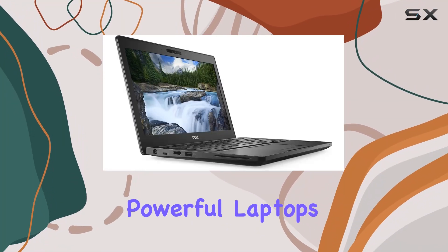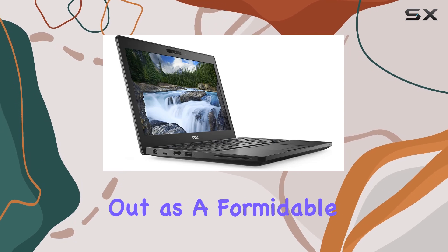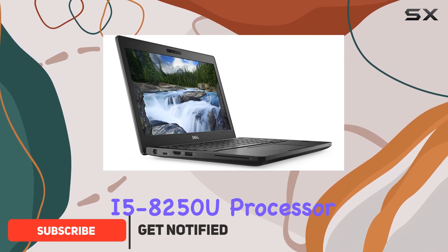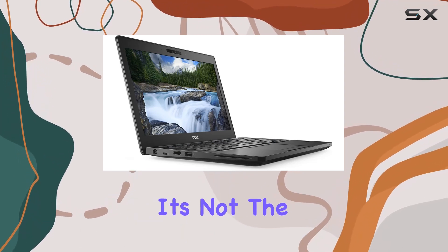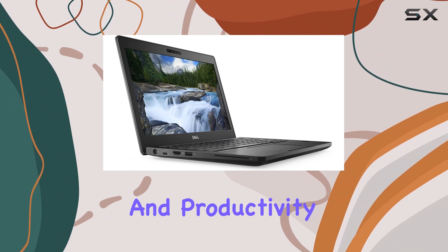Diving into the world of compact yet powerful laptops, the Dell Latitude D5 V23 stands out as a formidable contender, especially for professionals on the go. At the heart of this notebook is the Intel i5-8250U processor, which strikes a fine balance between efficiency and performance. It's not the newest in the market, but it still holds its ground for most office and productivity tasks.